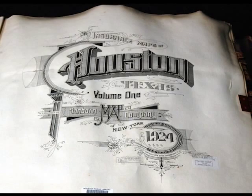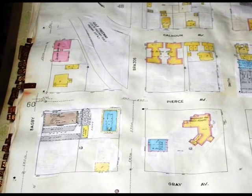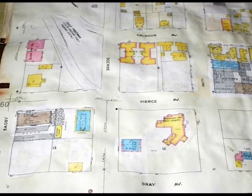From 1867 to 1970, the Sanborn Map Company published large-scale maps of many U.S. cities, including Houston. These were used by fire insurance companies and underwriters. Now, these maps are invaluable to architectural historians because they show how the footprints of all the buildings on a given piece of property changed as the years went by.